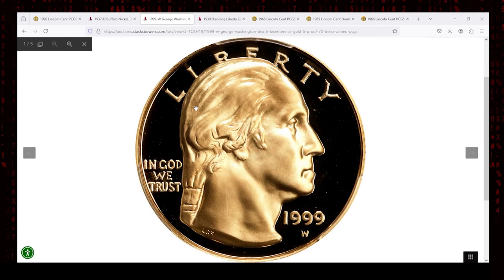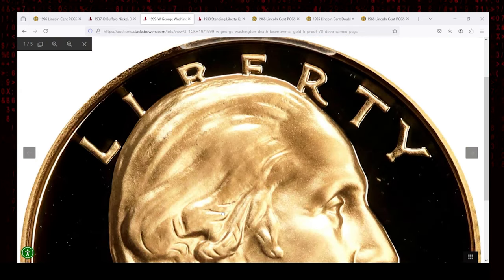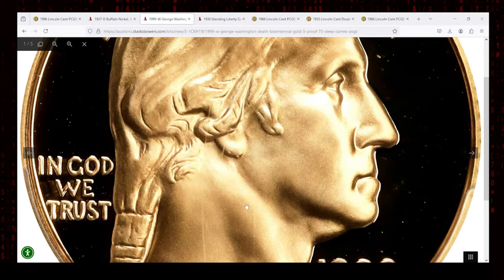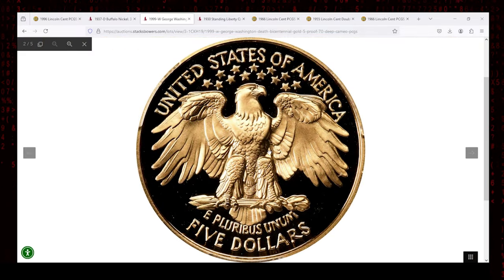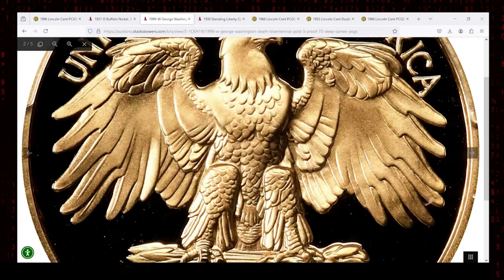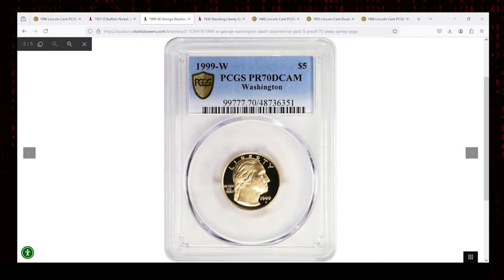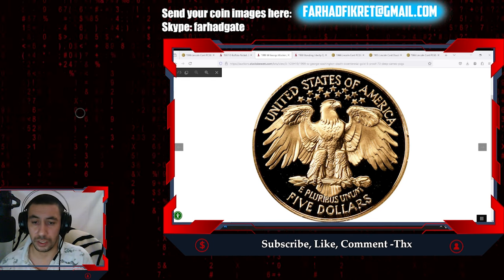The PR70 grade is the highest possible, signifying a coin without any visible imperfections even under magnification. The Deep Cameo designation highlights the coin's remarkable contrast, where the frosted design of Washington's bust and other raised elements appear to float above the mirror-like fields. This flawless strike is a result of multiple strikes with specially prepared dies, ensuring crisp fine details and a stunning finish that collectors highly covet.